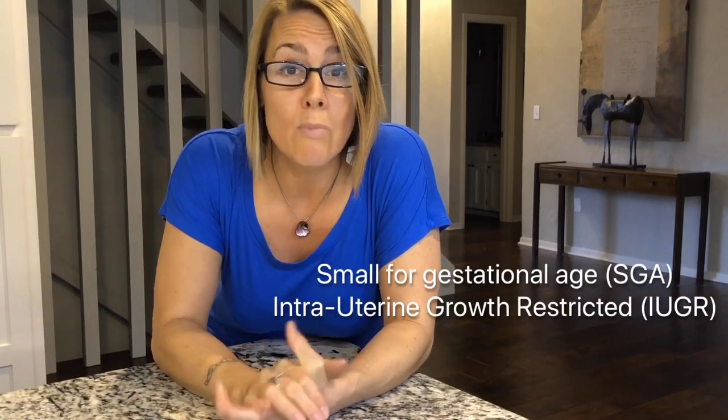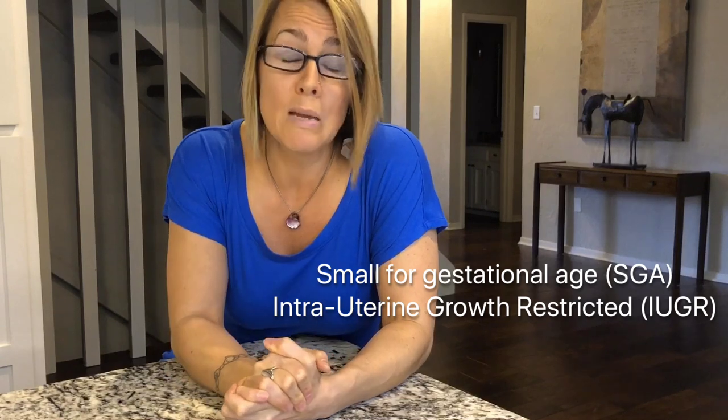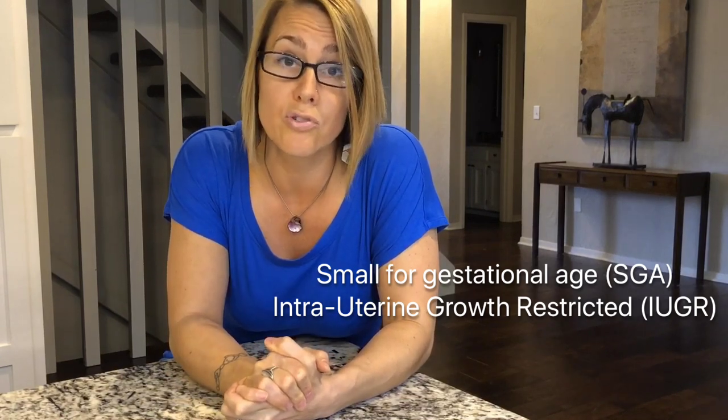Sometimes those babies are also small for gestational age, or intrauterine growth restricted, and that counts against them too because when they're smaller, they have a harder time. But again, those kids need more attention. So when you have a baby of that age, get somebody in your corner to support you and lead you through so you can have success.